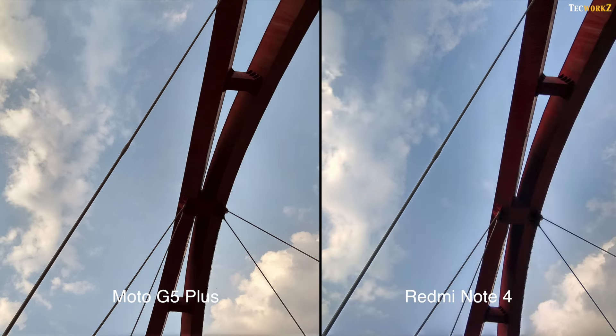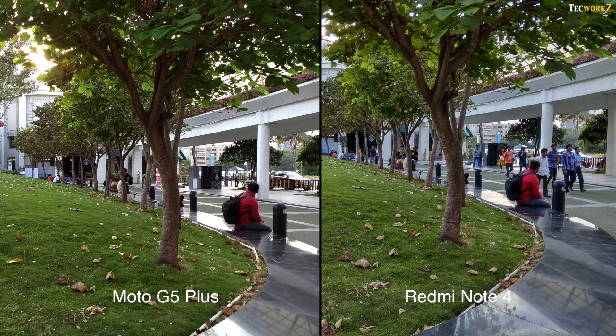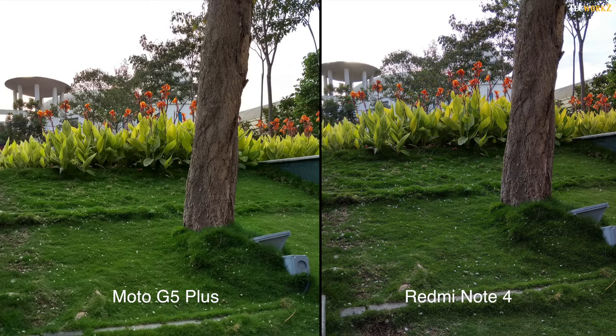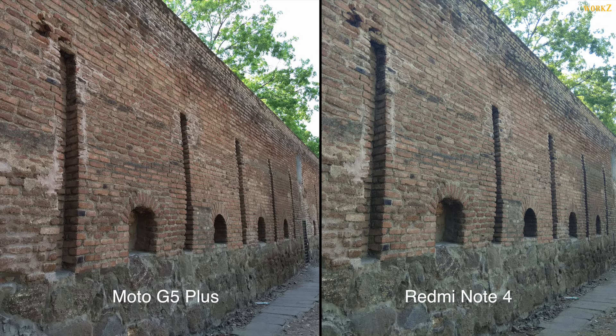Now with the specs out of the way, let us take a look at and compare the images and videos taken from these smartphones. The first thing you notice is that images from the Moto G5 Plus are slightly saturated and have warmer colour tones, while the ones from the Redmi Note 4 have cooler colour tones. Images from the Moto G5 Plus are also a lot sharper. When in ample light, both phones capture good images, but the Redmi Note 4 really struggles at capturing a lot of detail.